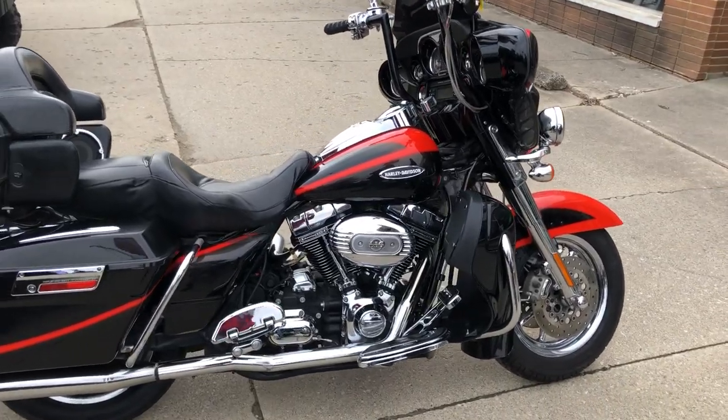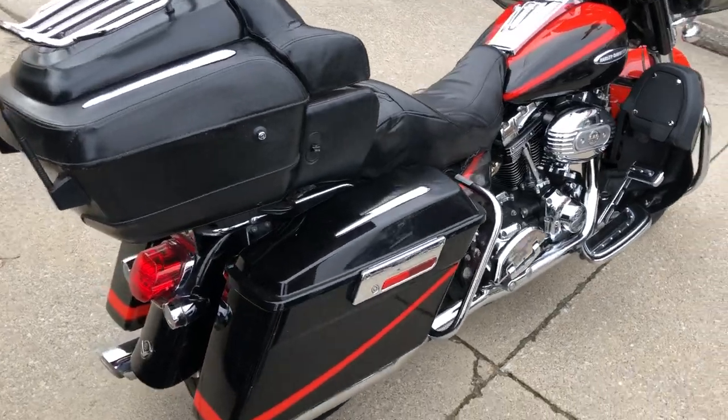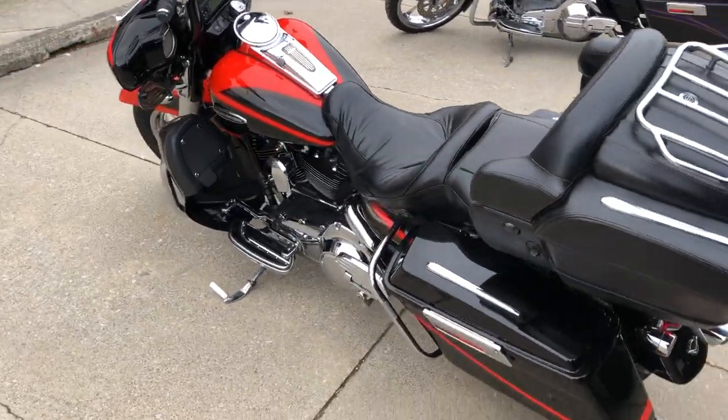Hey guys, ApprovalPowerSports.com here doing some videos on some stuff that just came in. This one here, 2007 Screaming Eagle for sale. It's got that 110 cubic inch motor with a Stage 1 kit, Screaming Eagle intake, dual Vance and Hines exhaust.